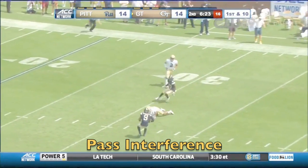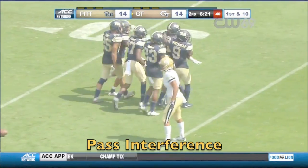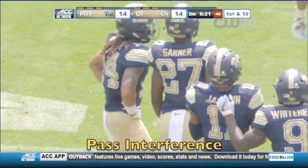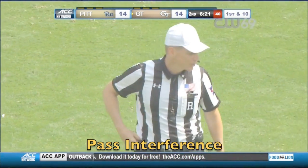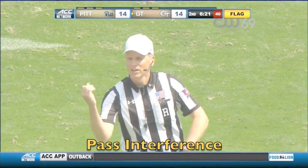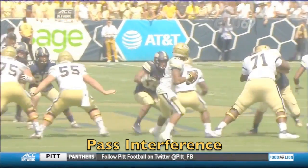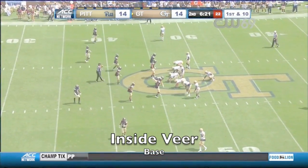Marshall's pass floats into the secondary and is intercepted by Dane Jackson — there is a flag, in fact there are two flags behind the play. Marshall was knocked to the turf after the release. That's going to be roughing the passer. Personal foul, roughing the passer, defense number 19. Fifteen-yard penalty, first down. Poor decision on the football by Pittsburgh.